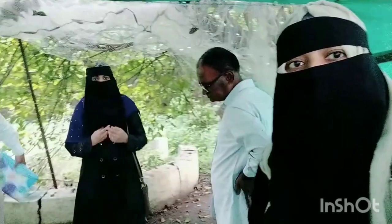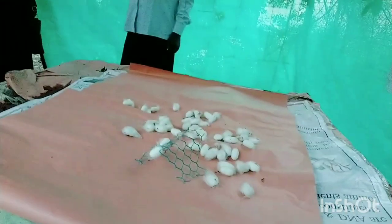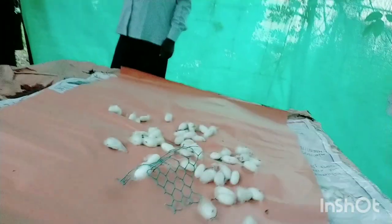We were not present in the college — there was no lecture and no students. As soon as we got to know that the silkworms had produced the cocoons, we came here to watch them. At the time of our BSc graduation, we used to sit here for our theory and practical lectures, and we used to spend time here, so we need to have some memories.